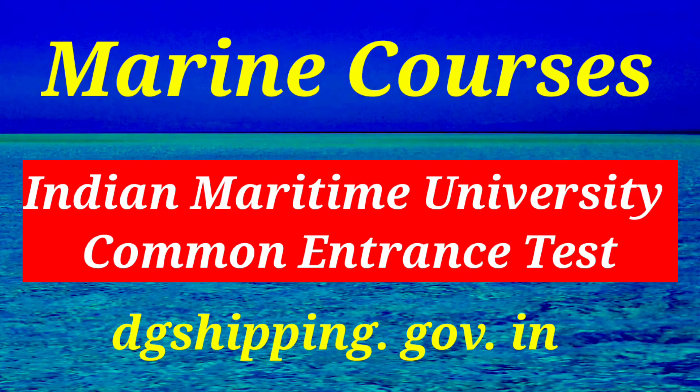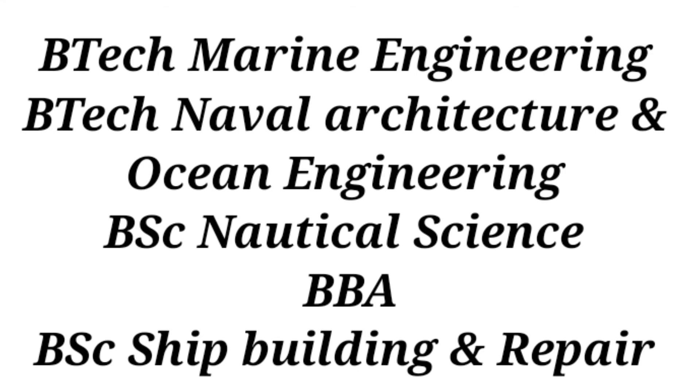Plus two courses are B.Tech Marine Engineering, B.Tech Naval Architecture and Ocean Engineering, B.Sc. Nautical Science, B.Sc. Shipbuilding and Repair.